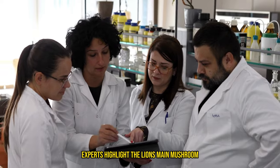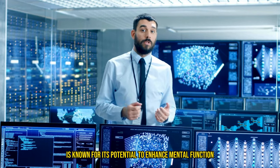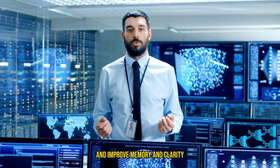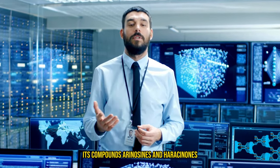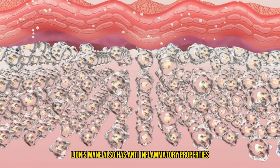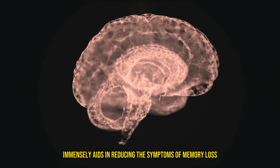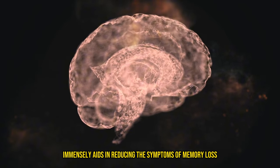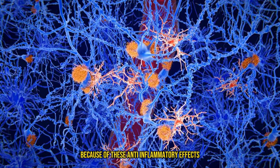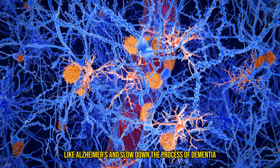Experts highlight lion's mane mushroom as particularly beneficial for brain health. It is known for its potential to enhance mental function by promoting the growth of brain cells, which can protect against cognitive decline and improve memory and clarity. Its compounds, erinacines and hericenones, play a crucial role in these brain health benefits. Additionally, lion's mane has anti-inflammatory properties and may protect against stomach ulcers and support neuronal health. It immensely aids in reducing the symptoms of memory loss and can actually regenerate broken connections in the brain. Because of these anti-inflammatory effects, it can potentially heal the nervous system from neurodegenerative diseases like Alzheimer's and slow down the process of dementia.